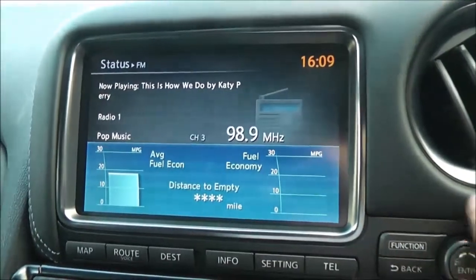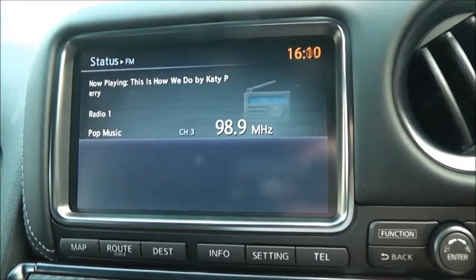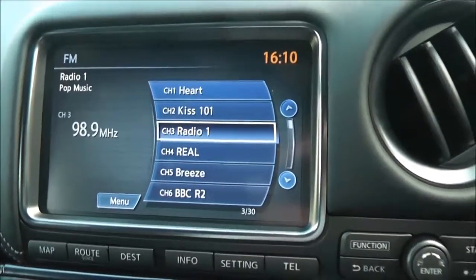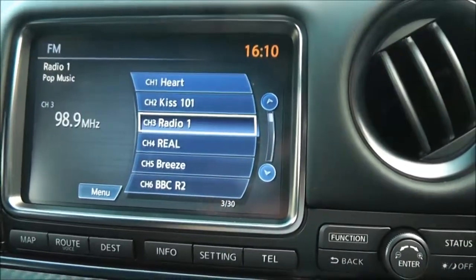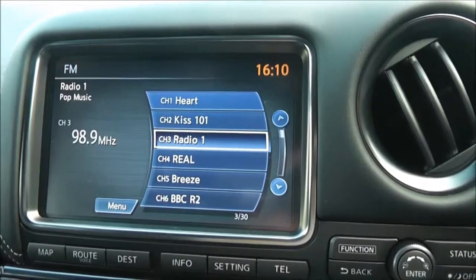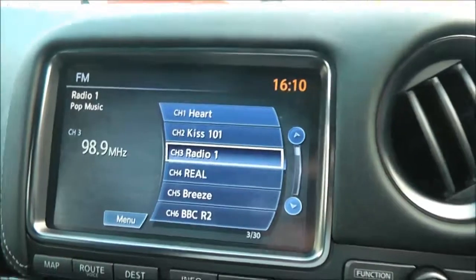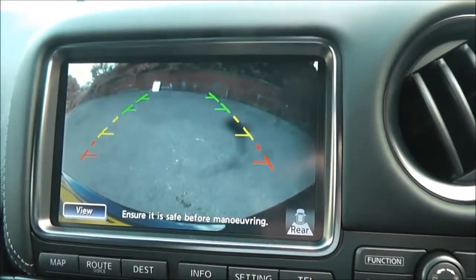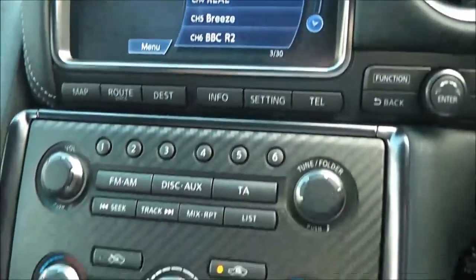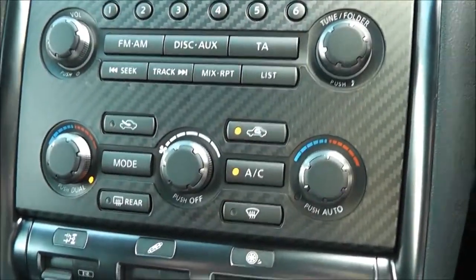Going back to the main page, you've got the dual zone climate control. Pressing the FM button brings up a list of radio stations. It's got an HDD music box with hard drive so you can play all your music through there. Popping it into reverse, you can see the colour rear view camera display — a nice clear colour screen. Down here is the SERI system with hardware controls for the dual zone climate control.